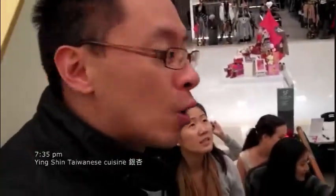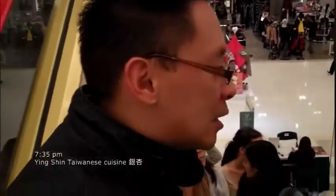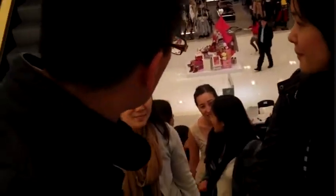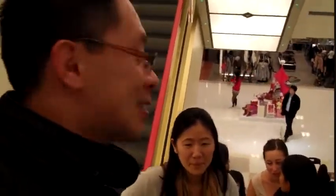We're in Sogo Department Store right now, headed off to dinner at a contemporary Taiwanese restaurant. It looks like we have our little entourage of friends — we're having dinner with our American and Australian friends.